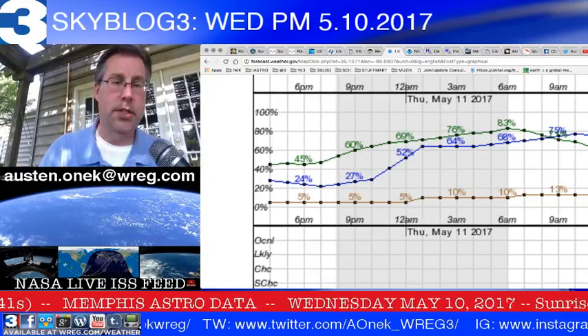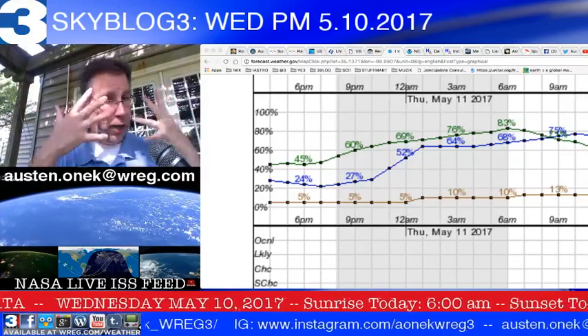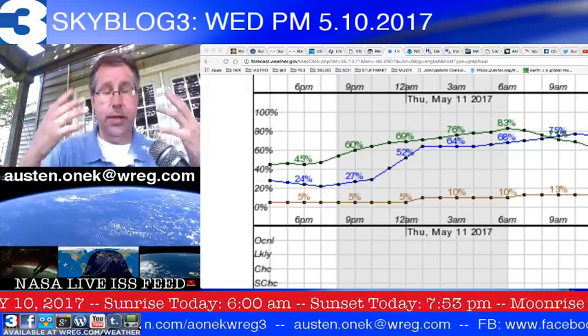After sunset, the amount of cloud cover starts to climb from 27% to just about 52%. So more clouds are going to be making their way in, making it a little bit more difficult to see anything in the overnight period because of that increasing cloud cover.